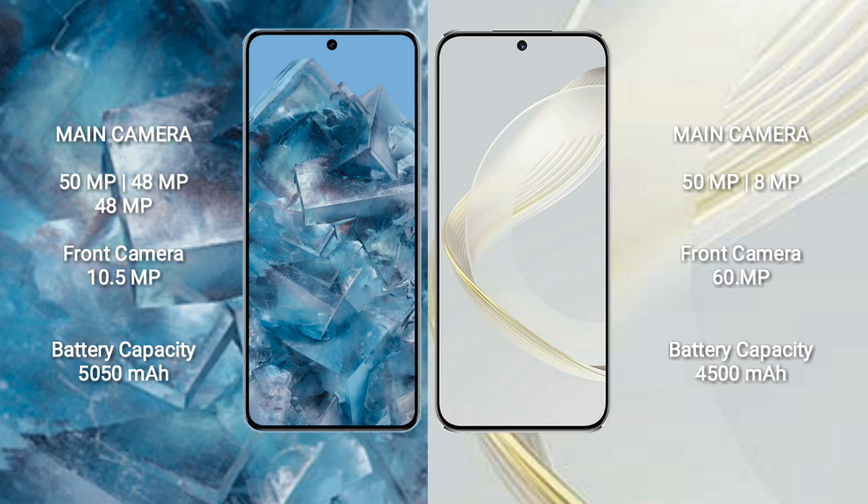Google Pixel 8 Pro features a 5050mAh battery with 30W fast charging support. Huawei Nova 11 features a 4500mAh battery with 66W fast charging support.